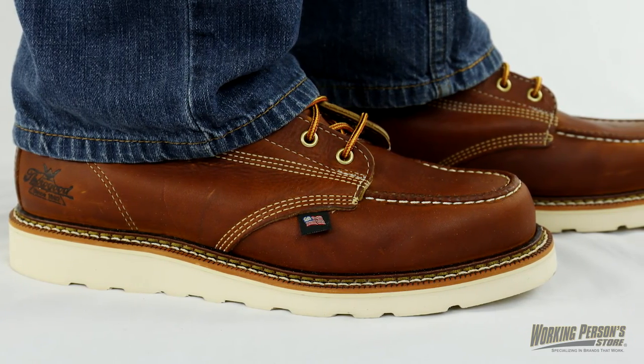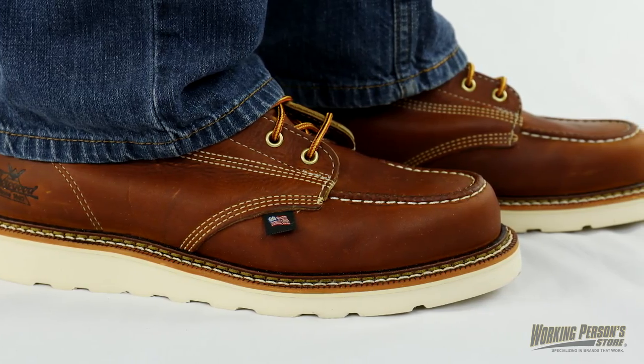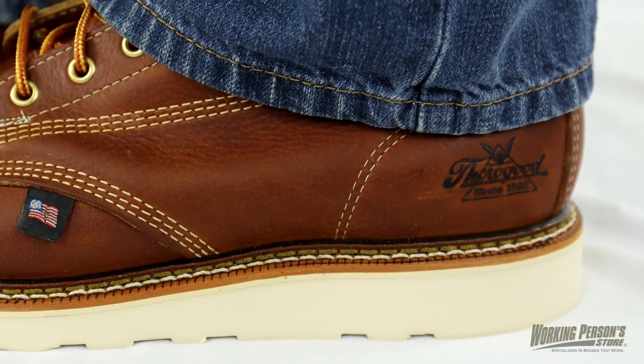There's cotton drill vamp lining for even more comfort, and rubber midsoles and composite shanks add lightweight support for your feet too.